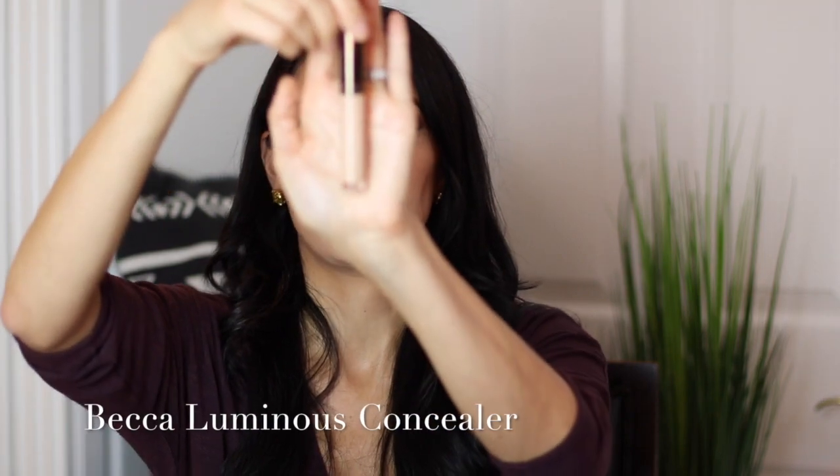Let me start with the Becca Luminous Concealer. I've used every single concealer and this concealer is everything. I love it. It's light enough, so if you're going to do a really simple everyday kind of dewy look, this helps cover up. I have really dark circles and this helps cover them up without looking cakey. And if you have a full face of makeup on, you can also layer it and stipple it in with your beauty blender. It's beautiful — one of my favorite concealers.